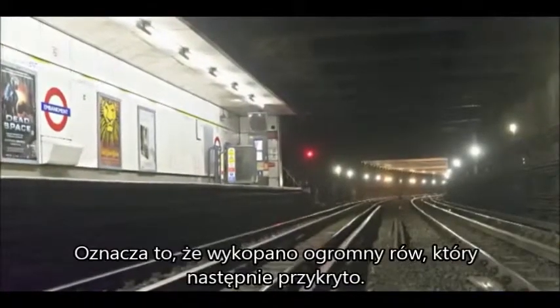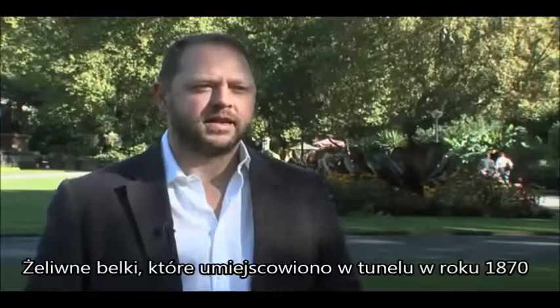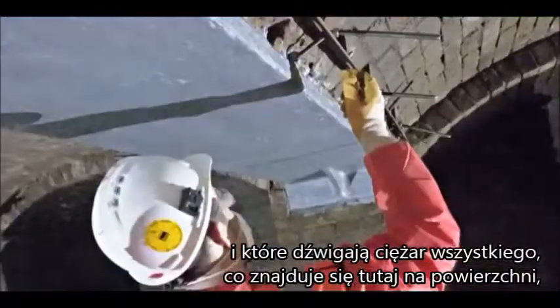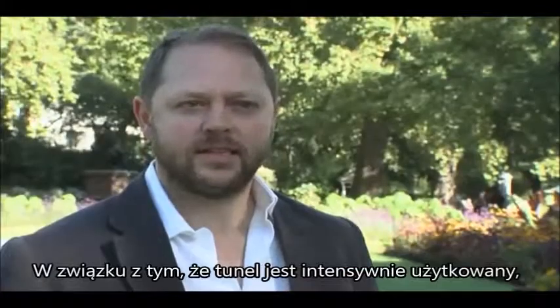A large trench was excavated and then roofed over. Dating from 1870, the cast-iron beams in these tunnels, which carry the weight of everything here on the surface, are now roughly 140 years old.